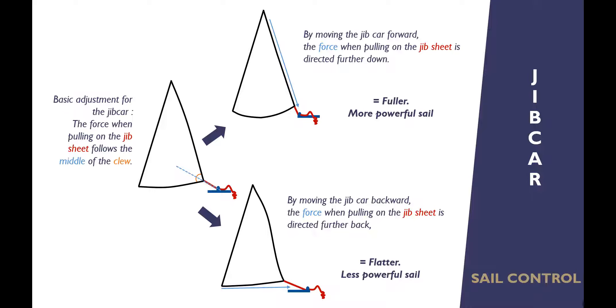With the jib car at the back of the track, the force acts more on the foot of the sail — the foot is flat and the leech, the back edge, is quite slack. That would be a less powerful sail. In effect we've done two things: made the sail less powerful by flattening the bottom, and also decided not to use the top bit of the sail — essentially made the sail smaller. So the jib car back is a much less powerful sail; the jib car forward is a very powerful sail.